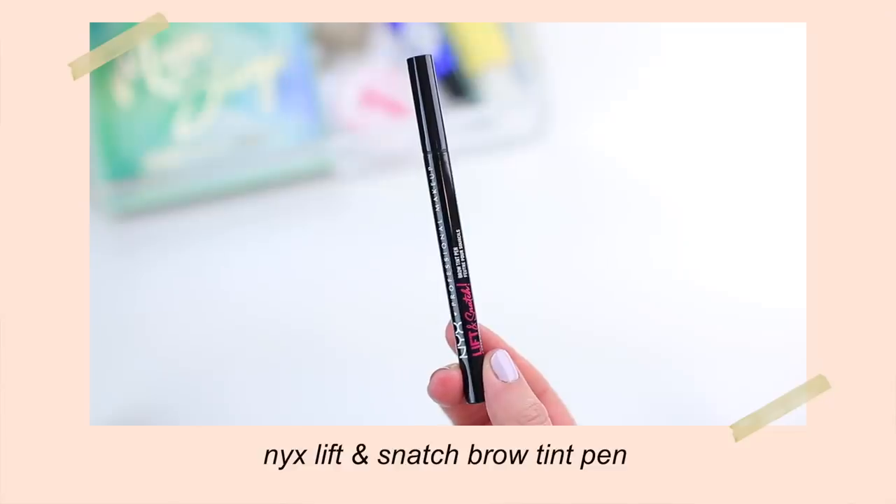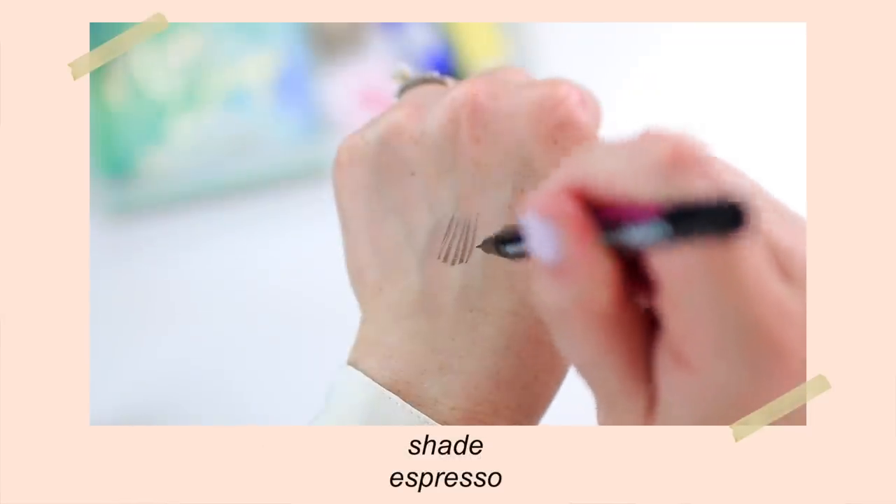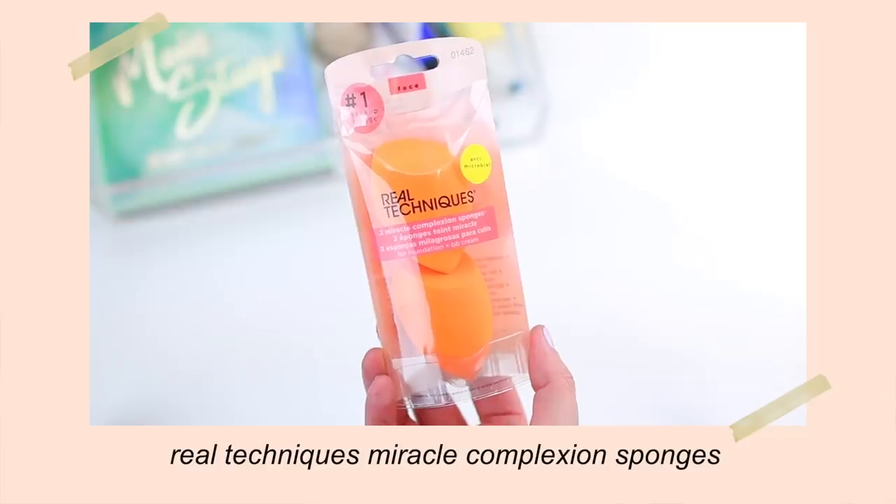I did repurchase the NYX Lift & Snatch Brow Tint Pen. I'm so glad it came in the mail because I really missed it. I was switching back and forth between the Urban Decay Brow Blade, the Milani Weekend Brow, and this one — and I missed this one the most when I ran out. This one is great for creating hair-like strokes. If you have very thin, sparse brows like I do, you will love this product. I also repurchased one of my favorite beauty sponges — this is from Real Techniques, the Miracle Complexion sponges. I always get the two-pack because it's a better deal, and I kind of switch back and forth between this one and the e.l.f. sponge.